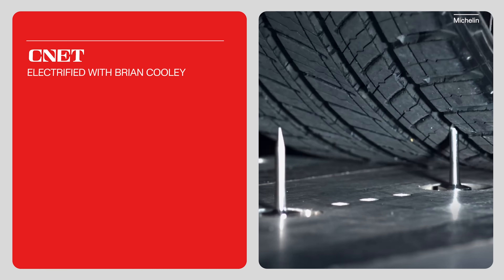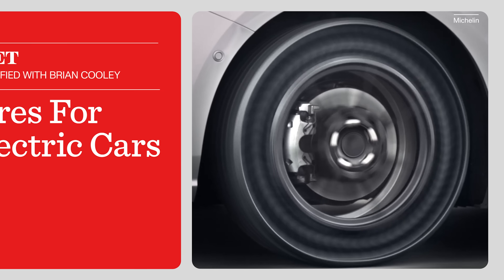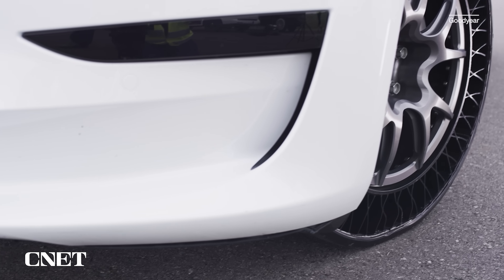Electric cars need different tires. Here's how they're different and what happens if you don't know that. In case you haven't noticed, EVs are different from combustion cars, from their big batteries all the way down to their rubber boots. Here are four reasons why.